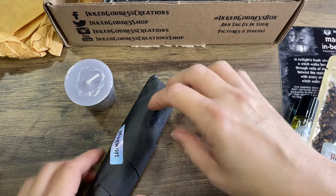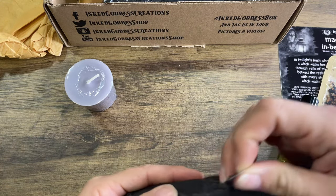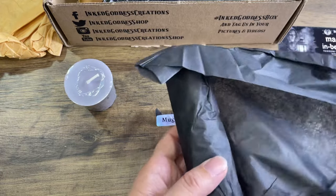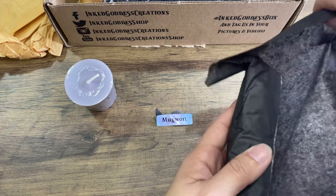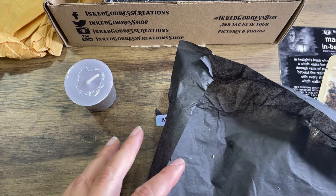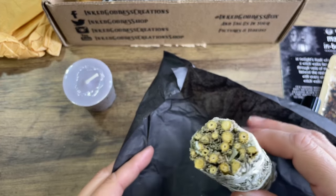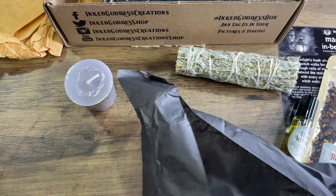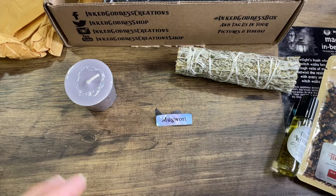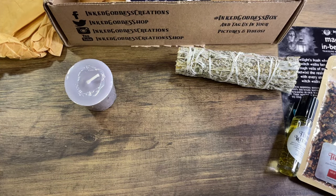Next up we have some mugwort. Oh, it's a smudge stick! It smells pretty. It's funny — I went from not getting any smudge sticks in boxes, and I think that's like the second one I've gotten, which I'm not complaining about because I was running low. So that's cool.